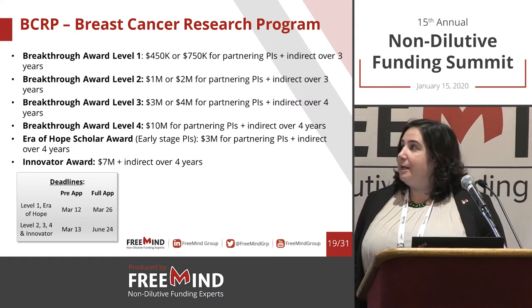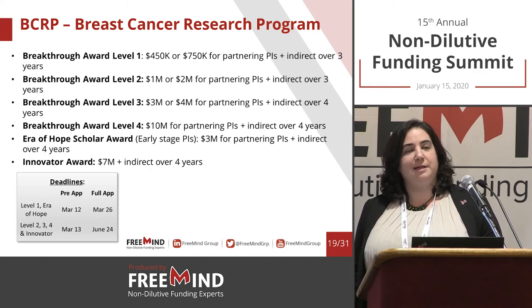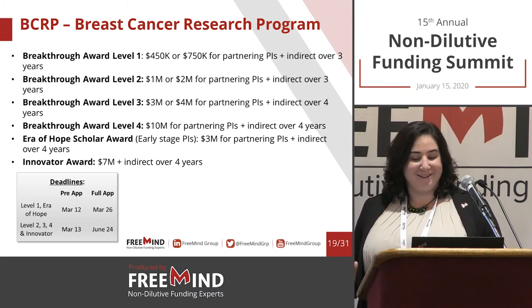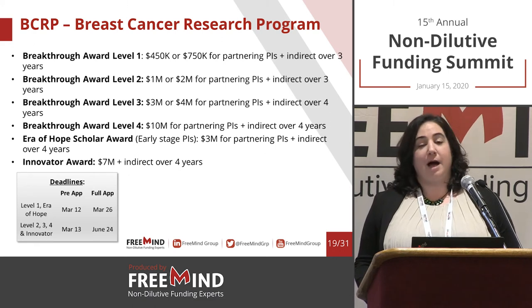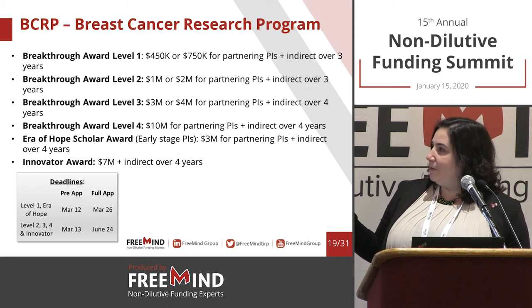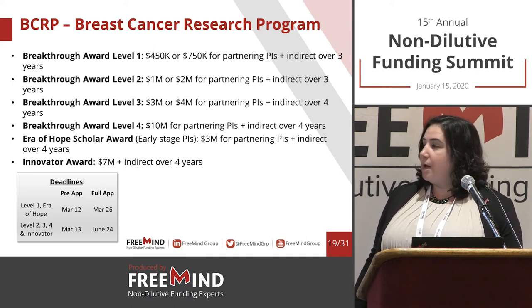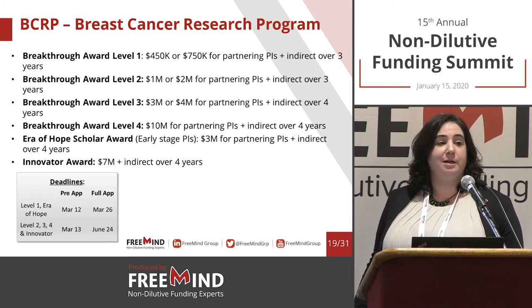For the Breast Cancer Research Program, with some oncology programs they divide funding into four levels. The CDMRP takes special interest in oncology, and within oncology, solid tumors are very important to them. Funding levels are higher in terms of overall program budget — awards start at about half a million dollars and some can get up to $7 million or even more. Big awards are not available for all topics.